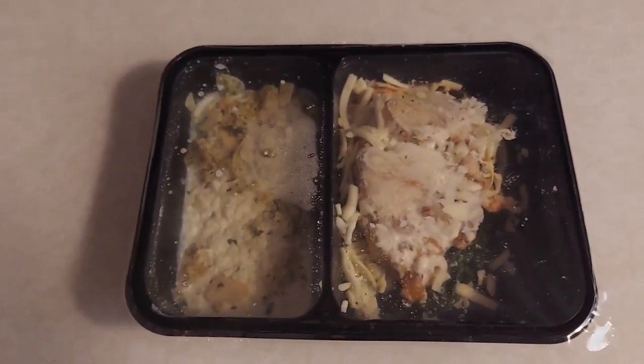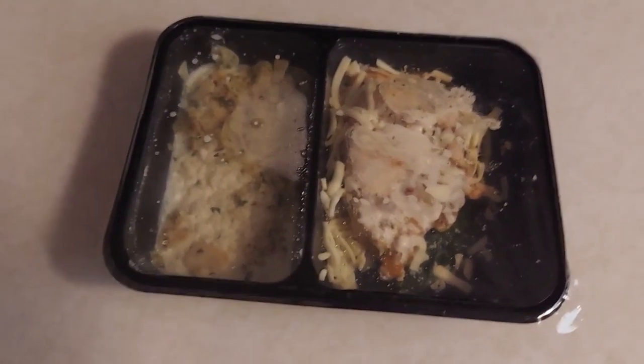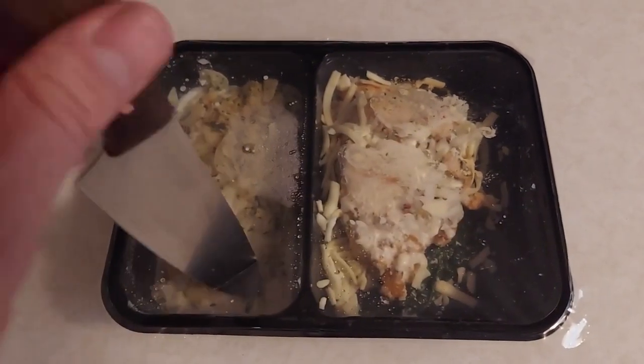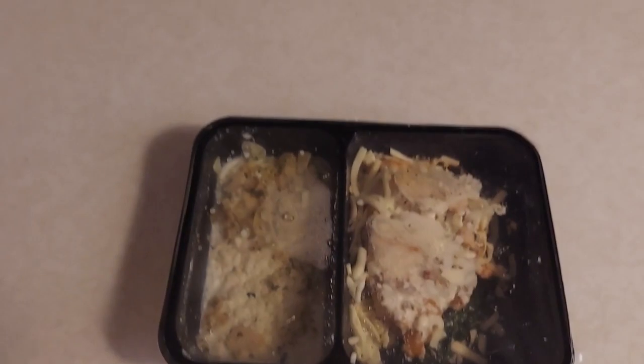I'm not gonna lie, I haven't had a whole lot of good luck with tasty things coming from keto — it hasn't been very good for me. This is still a Christmas gift from my uncle, which is such a weird perspective. Shout out to uncle Mark and aunt Nancy.